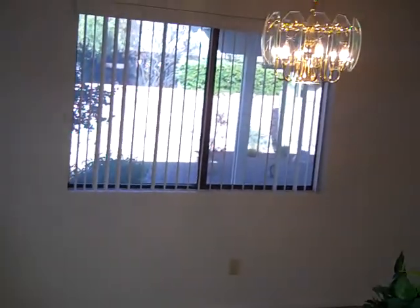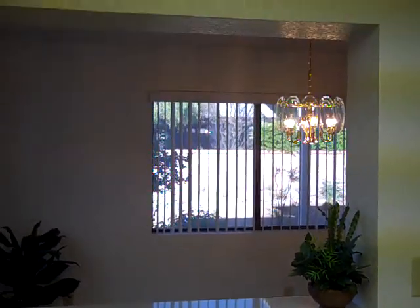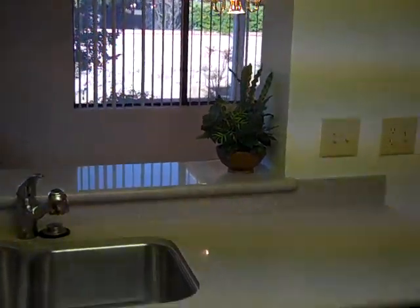And this is an open pass-through to that dining room. I'll back up a little bit — you can see they opened that up, framed it out, and put more of the stone countertop in between.